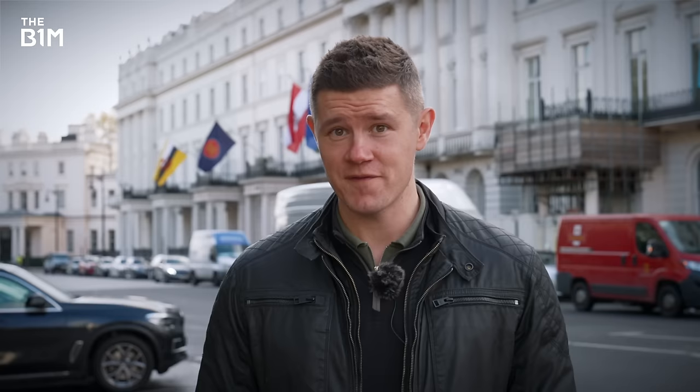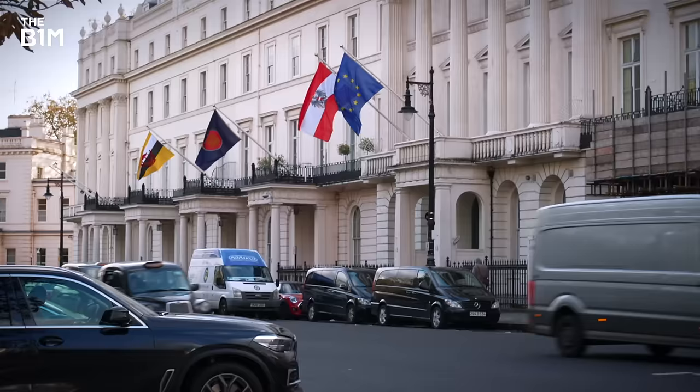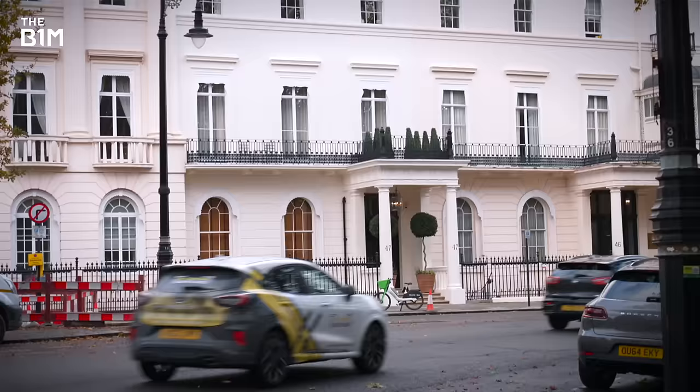Contrary to popular belief, embassies are not actually the sovereign land of the country they represent. But thanks to the Vienna Convention, you'll get some pretty good perks. The host country isn't allowed to enter uninvited, and while the building remains under local jurisdiction, it's exempt from pretty much most laws, and you as a diplomat can enjoy full legal immunity while you're here.